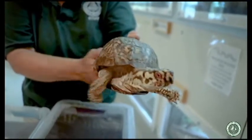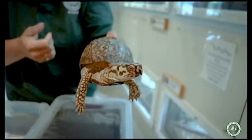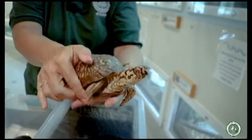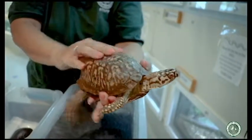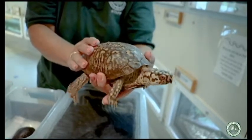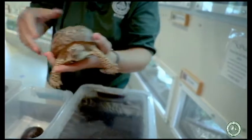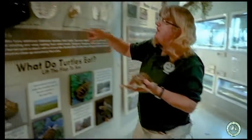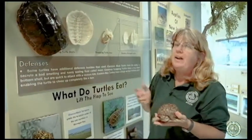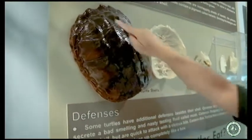Turtles have this wonderful shell on their body that they're born with. They don't go find their shell like a hermit crab — they're not going to change their shell when they get bigger; it will actually grow as they grow. This shell is a part of their body, so if their shell ever gets cracked or broken it could definitely hurt the turtle or even kill it. Over here I have a great turtle shell from a snapping turtle, which is a really large aquatic turtle, and you can see the underside of their shell.